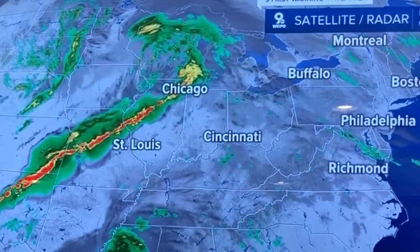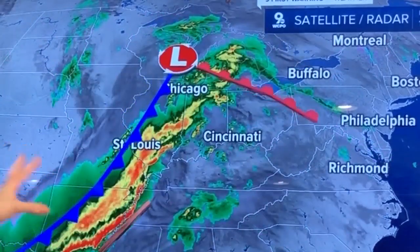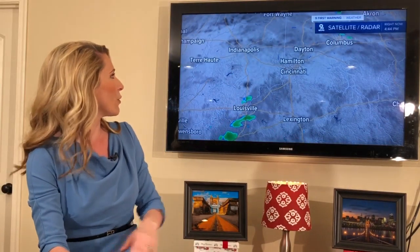We've got an area of low pressure developing out to the west. It's starting to increase the clouds, but we really didn't get into the rain until almost 6 to 12 hours after those clouds were seen here in the tri-state.